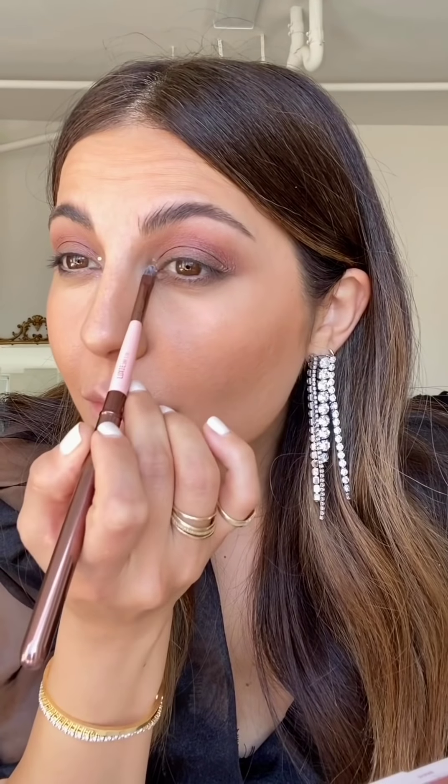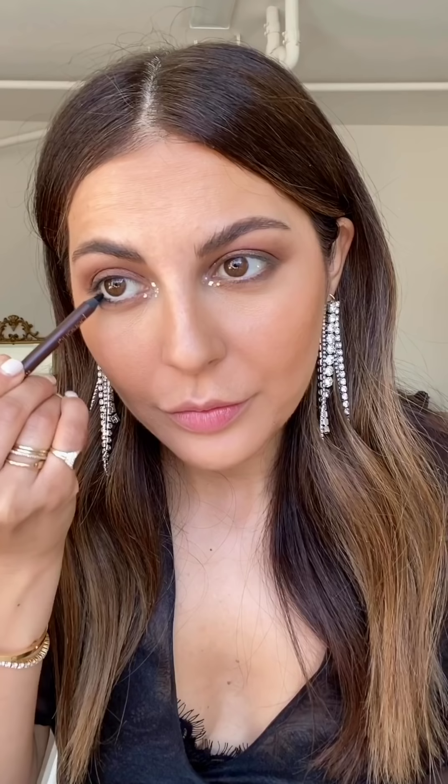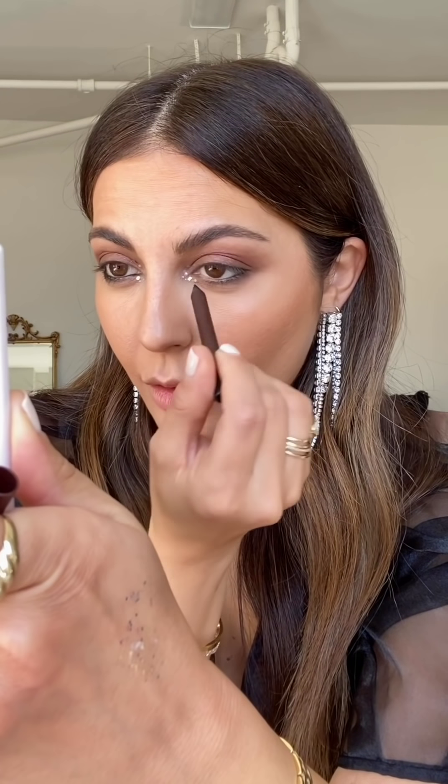This is so fun, I love it. I'm going to apply a black liner on the inner rim — this is the Persona Cosmetics black liner. You can totally skip this step if you don't want it super smoky. I'm also going to extend it a tiny bit on the outer corners.